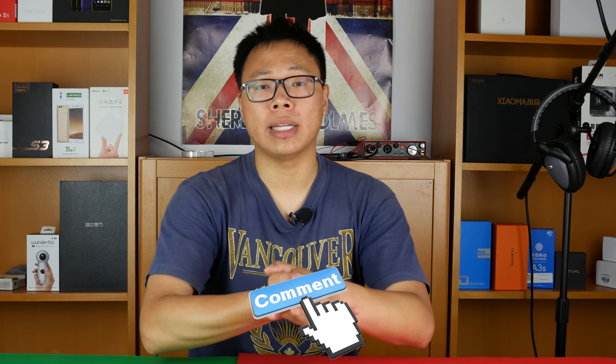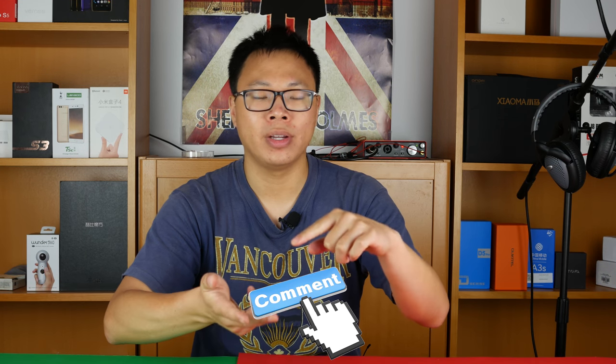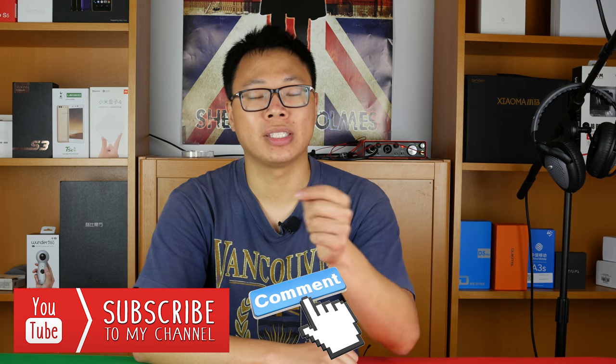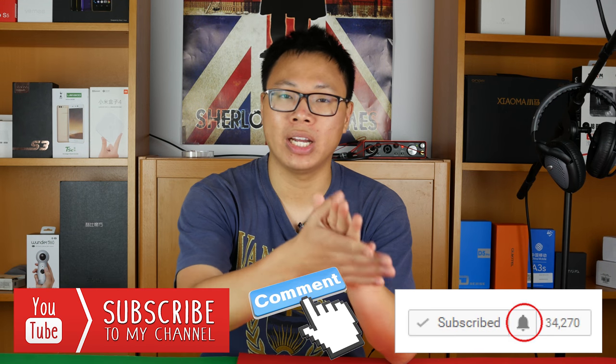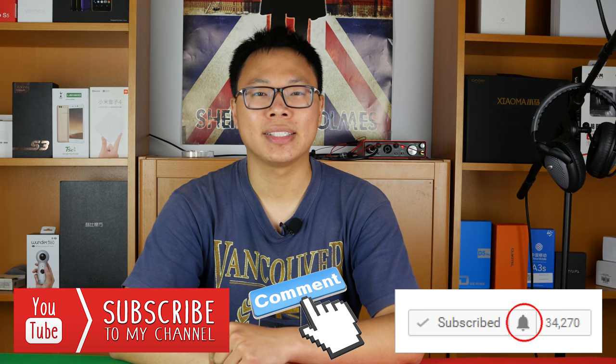Let me know in the comments what you think of the Lenovo Zuck Z5. I want your specific thoughts on whether Lenovo will fulfill these specifications the real way — not 45-day standby via cheating, but genuinely: four terabytes of actual storage, a good camera, and a real 95% screen-to-body ratio. Be sure to hit subscribe and the bell icon to be notified of my latest uploads. Thank you so much for watching, and I'll see you in the next one.